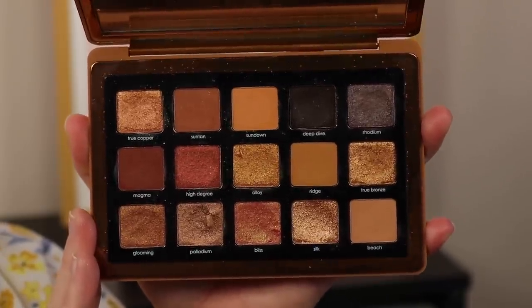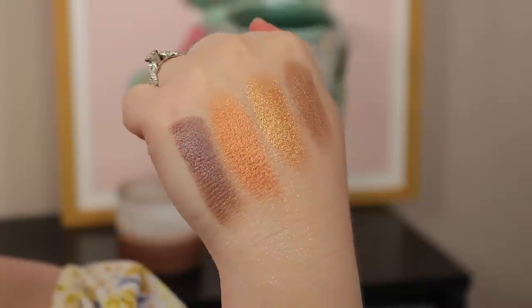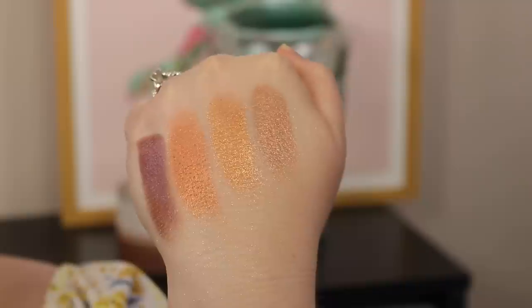The last two neutral palettes: first is the Natasha Denona Bronze palette. This is the epitome of summer bronzy makeup. If you want luxe bronze and golden looks, this is your palette. I have an older video on it — I did four different eye looks — I'll link it below. I've enjoyed this palette more as time has gone on. If you want something light for daytime that can transition to something sexier and deeper, this has it. It's quintessential summer neutral.